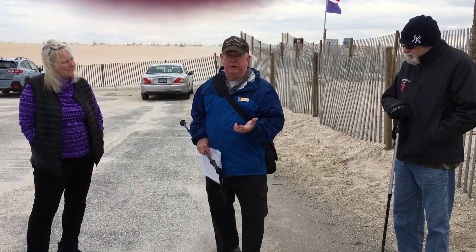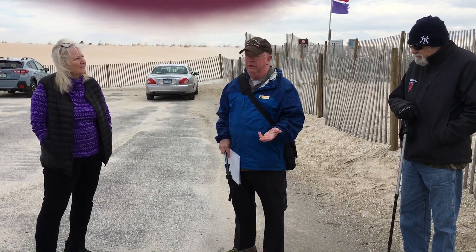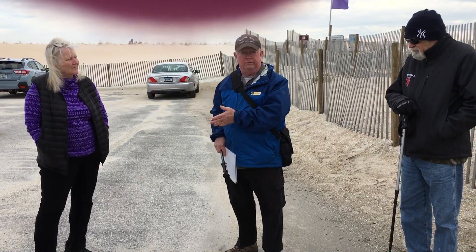And it's extraordinarily important to this area because Coquina not only has a very interesting natural history, it has an extremely important cultural history here in Northeast Florida.